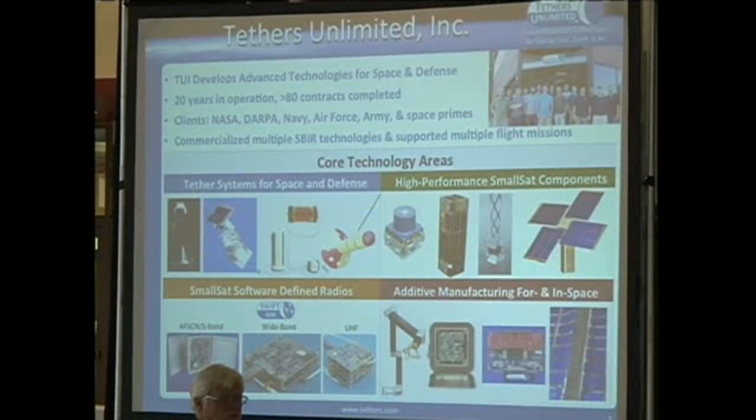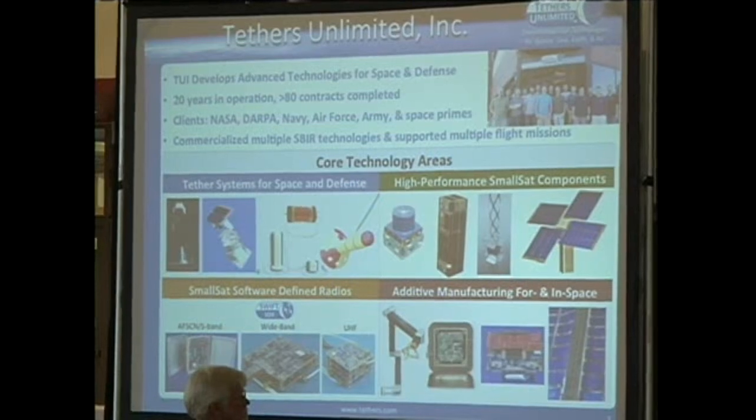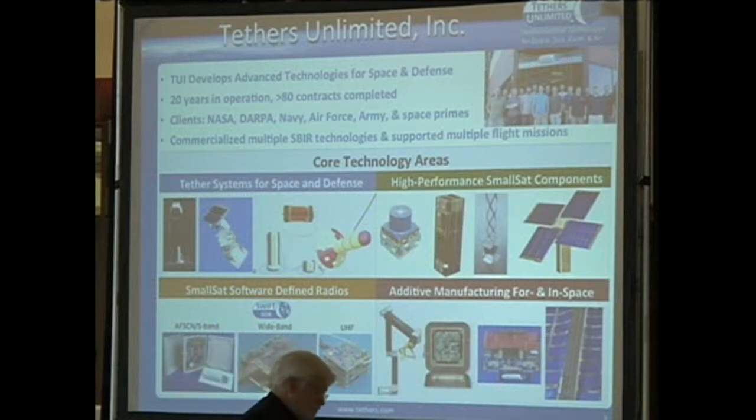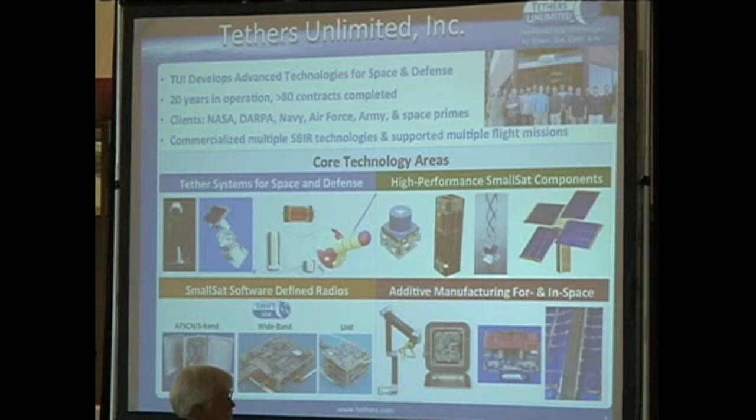We started out very focused on a technology called Space Tethers—hence our name—and we still work a lot in that area. We have several devices for end-of-mission deorbit of spacecraft so they don't contribute to the growth of space debris, and we're working on several defense terrestrial applications of tether technologies as well. We've branched out into high-performance components for very small spacecraft and a family of high-performance radios for CubeSats and other nanosats. The fourth area is adapting and evolving additive manufacturing techniques to enable the creation of new spacecraft components, including on orbit—and that fourth area is what I'd like to focus on today.